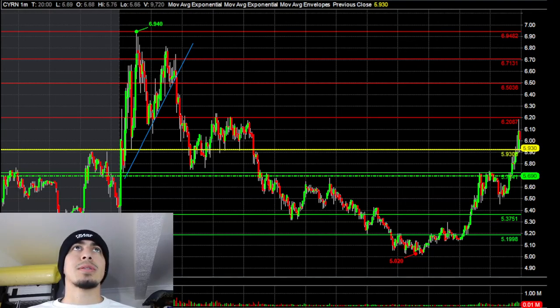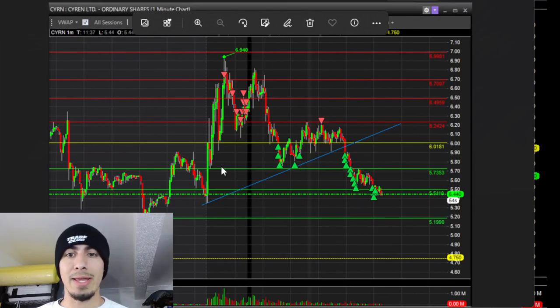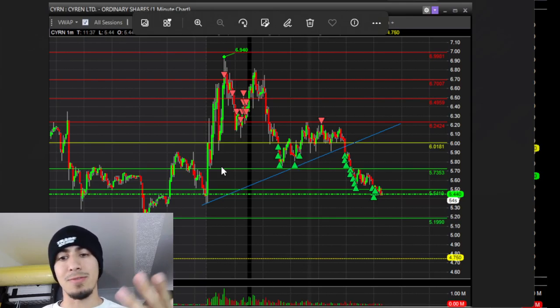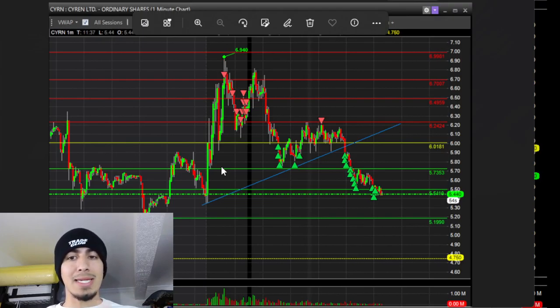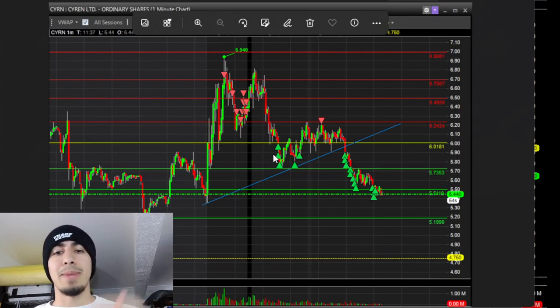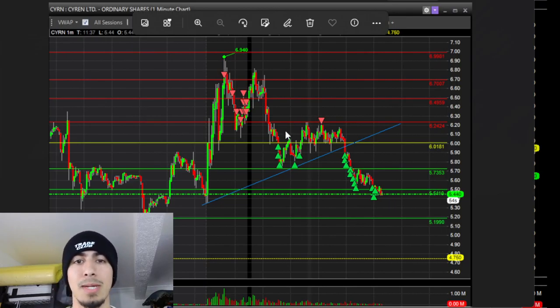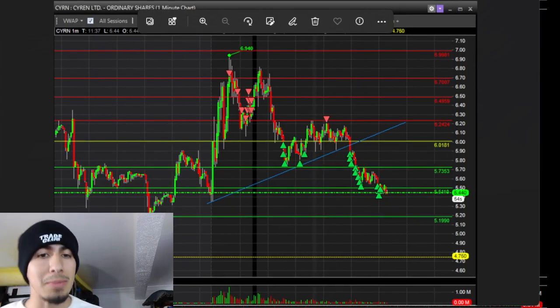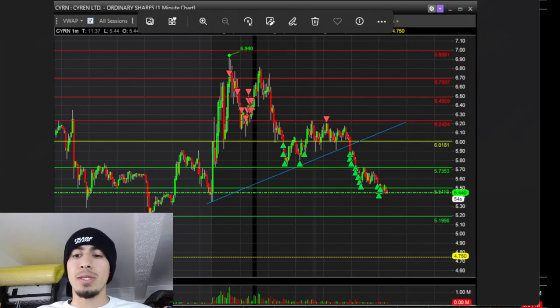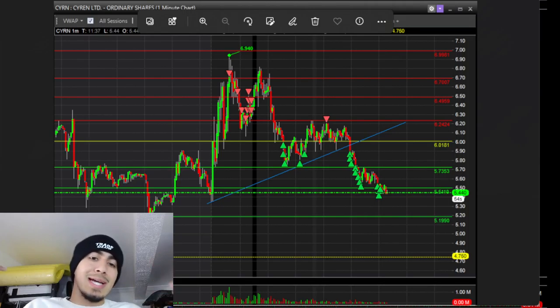That was pretty much my entire trade on CYRN. These are the kinds of setups I live for every single day — if they presented themselves every day I'd take them every day. I still think I can improve — on that pop I could have added more to get a better average. But overall I'm glad with this one. If you have any questions comment down below or hit me up in my Discord, link in the description — it's free. Don't forget to like and subscribe. See you guys on the next one.